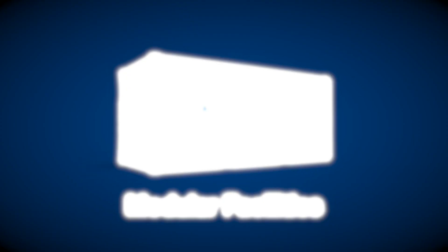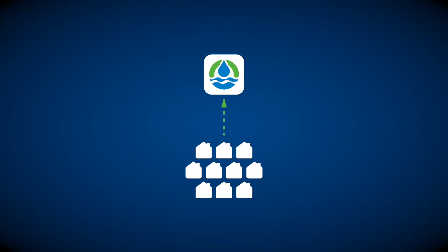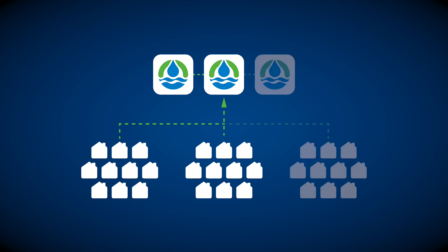Part of what makes modular facilities so effective is that it enables responsible growth, where the servicing costs remain proportional throughout the life of the project. This is achieved by designing the facility for the full build demand and breaking it into modular phases and installing them incrementally as required.